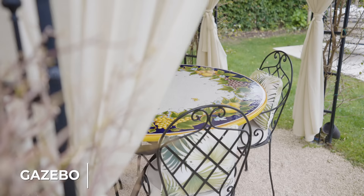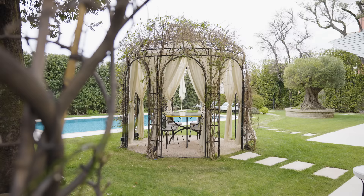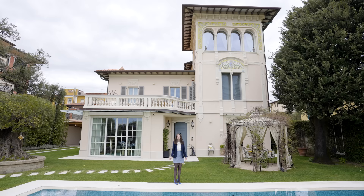Opposite to the swimming pool is this enchanting gazebo where you can enjoy your alfresco meals and it is well connected to the kitchen. But if you follow me, let's go inside.